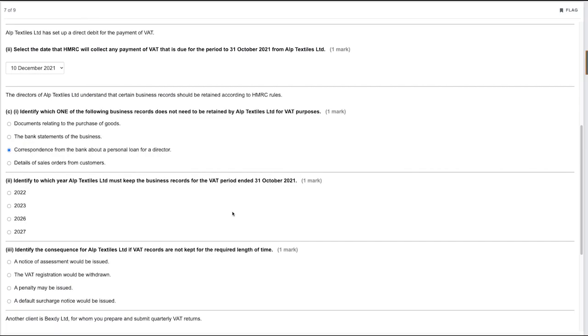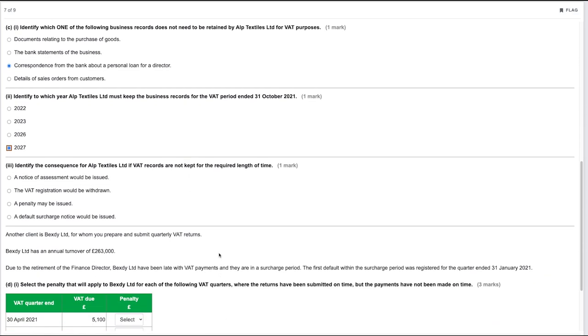Alp Textiles Limited must keep business records for the VAT period ended 31st of October 2021 for six years, taking us to 2027. If VAT records are not kept for the required length of time, the consequence under HMRC guidance is that a penalty may be issued — option three.